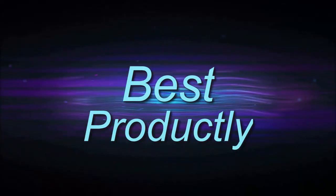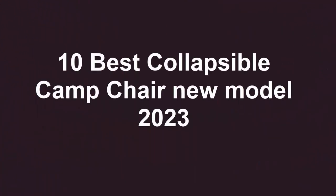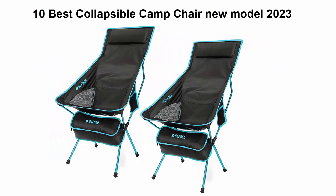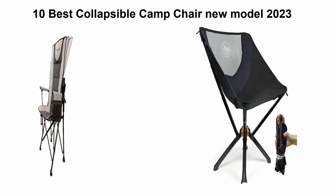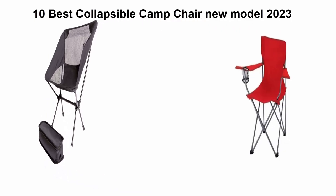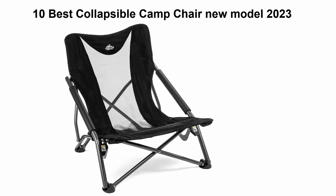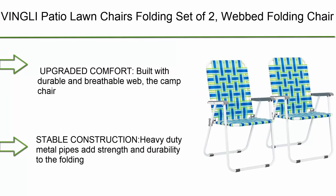Welcome to Best Productly. Top 10 best collapsible camp chairs, new models 2023. We are going to check out the top 10 best collapsible camp chairs. This list is based on my personal opinion and I try to rank them based on price, quality, durability, and more. If you want to see their price and find out more information, check out the link in the description and comment section below. Let's get started.